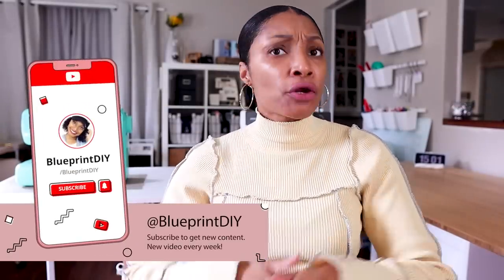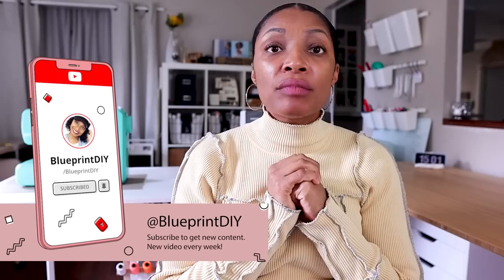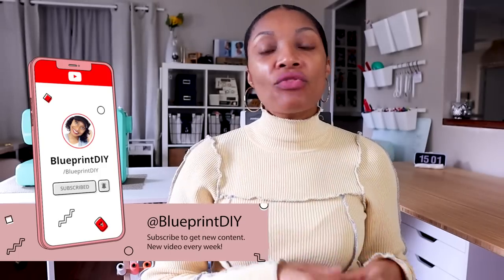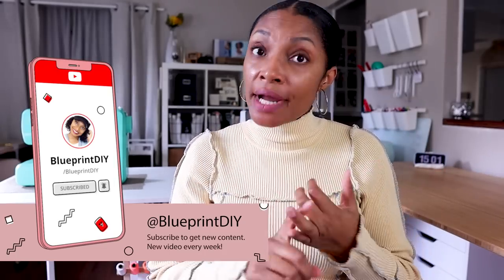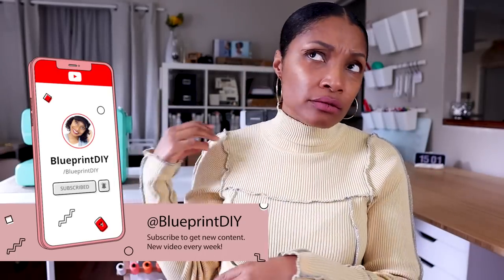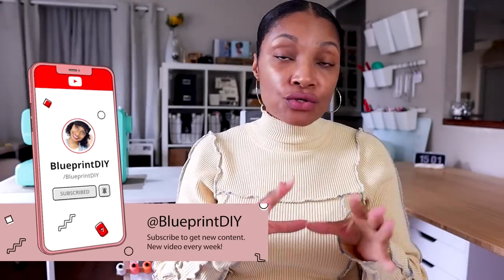If you're new here and haven't subscribed, go ahead and hit that subscribe button below. You'll want to subscribe for brand new upcycles, brand new sewing machine reviews — I have three or four machines I'm going to be reviewing very soon — as well as amazing upcycle fashion content coming very soon. Subscribe and turn on all notifications so you don't miss a thing.